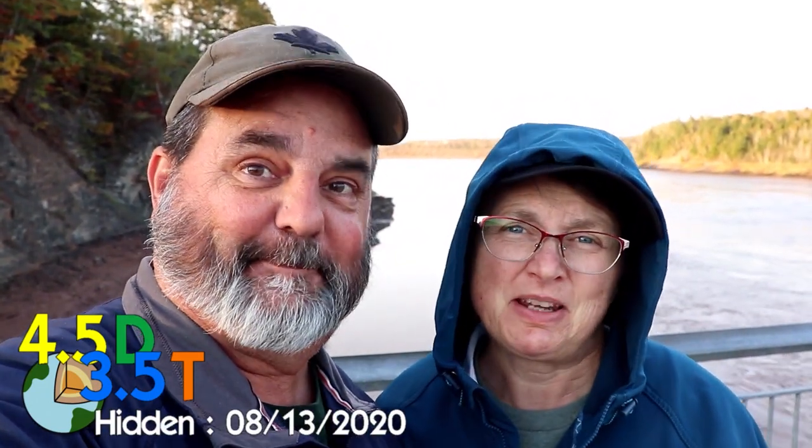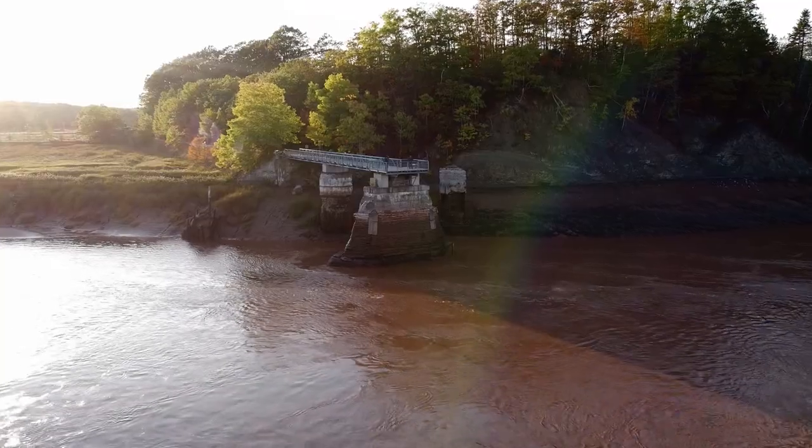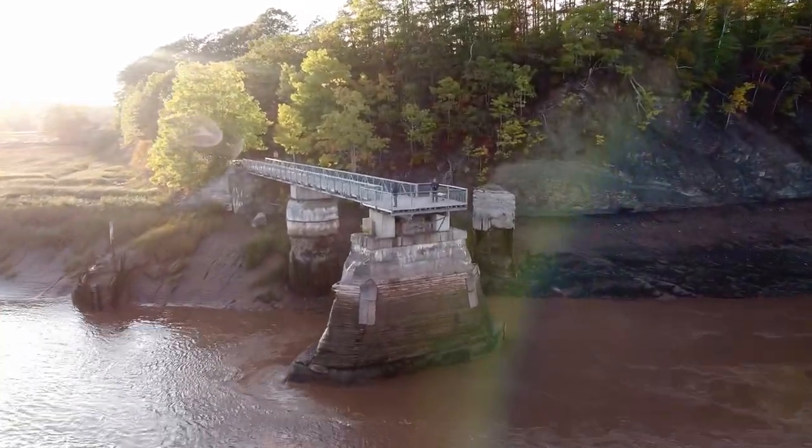This is a 4.5/3.5 — it's a pretty spectacular spot. It's really fun to watch the water. The water is a reddish-brown color, almost like the sands in PEI. And this is the very last square we need for our fizzy grid earth cache!